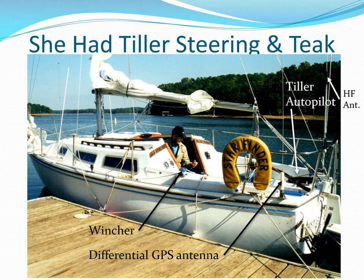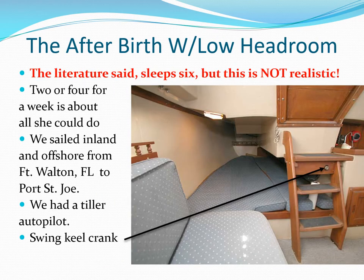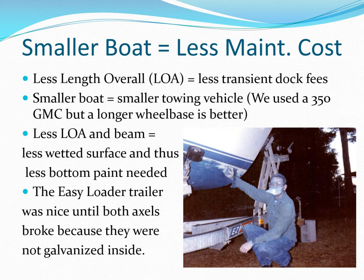Here is our Catalina 25 Starfinder getting ready for a sail. This is the interior of another Catalina 25, showing the seats and the V-berth forward. This is the 25 looking aft into the after berth, and you can see the crank where we cranked the keel up when needed. This was my first hull repainting; after that I used Tyvek suits and a lot of hot showers. The easy-loader trailer was a disaster.